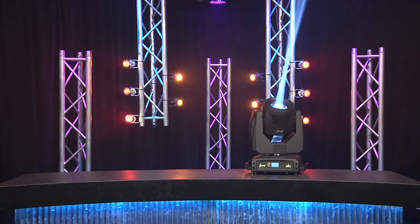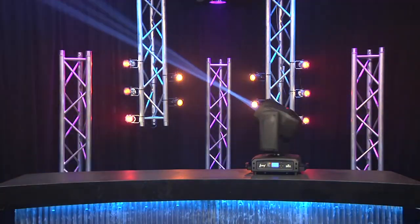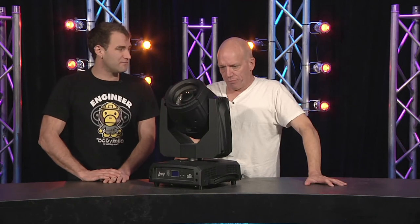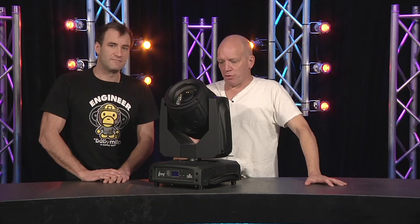There is a warning: you want about a 12-meter minimum projection distance, and that's fair. Price point is around four and a half thousand. So for what you pay, you get a very decent beam effect. That's the Legend 230.